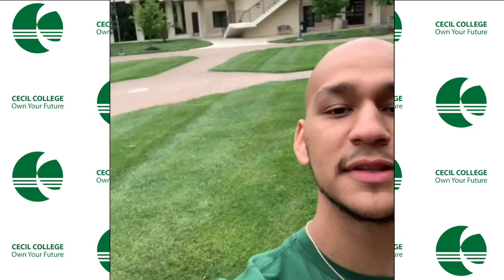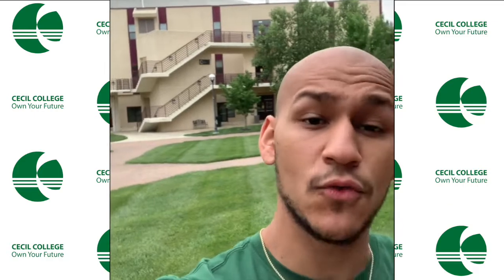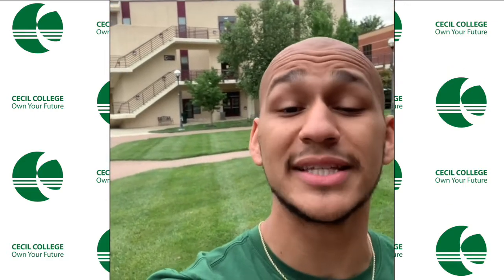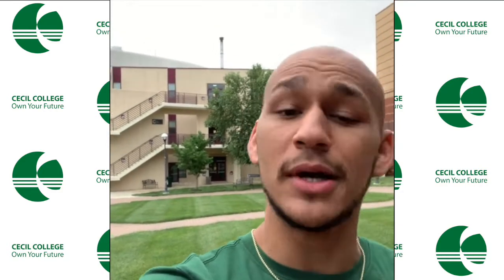We just got done touring Building A. Now this is kind of like the quad area. When it's really nice out here, you'll see a lot of students just hanging out and chilling. There's also a lot of different events that happen in this area as well. So right behind me, we're going to go into Building C, the Arts and Science Building. I'm going to show you guys the Writing Center — another very important and helpful resource to help you with your writing.